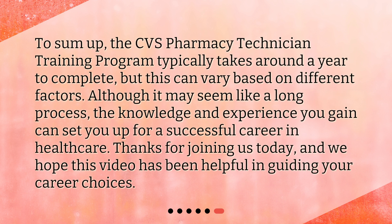To sum up, the CVS Pharmacy Technician Training Program typically takes around a year to complete, but this can vary based on different factors. Although it may seem like a long process, the knowledge and experience you gain can set you up for a successful career in healthcare. Thanks for joining us today, and we hope this video has been helpful in guiding your career choices. We'll see you next time.